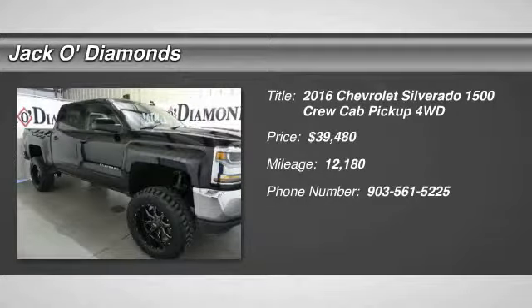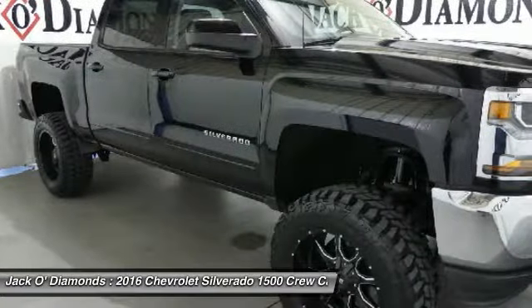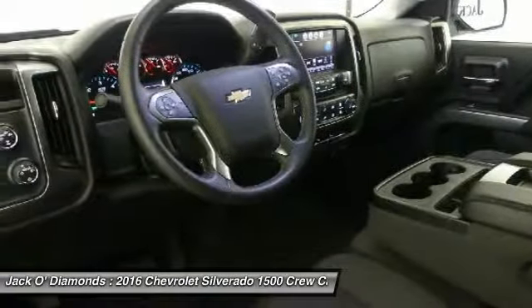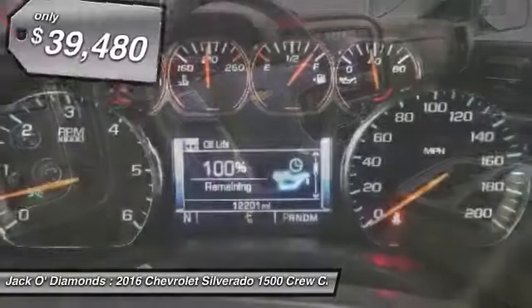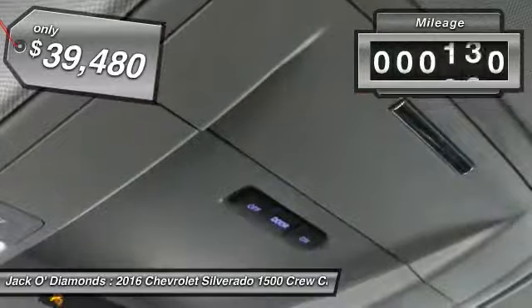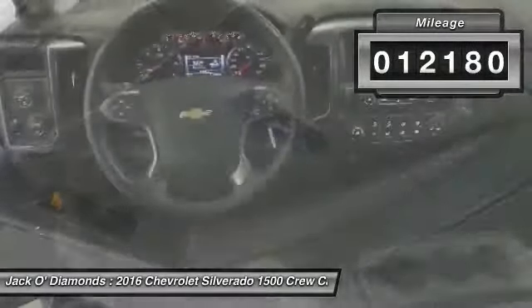You are going to love the 2016 Chevy Silverado 1500. The Chevy Silverado 1500 has the lowest cost of ownership of any full-size pickup and is priced below $40,000. This vehicle has less than 15,000 miles.